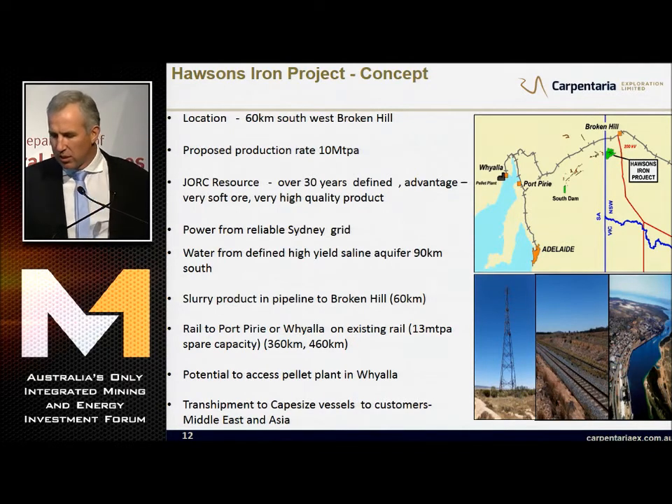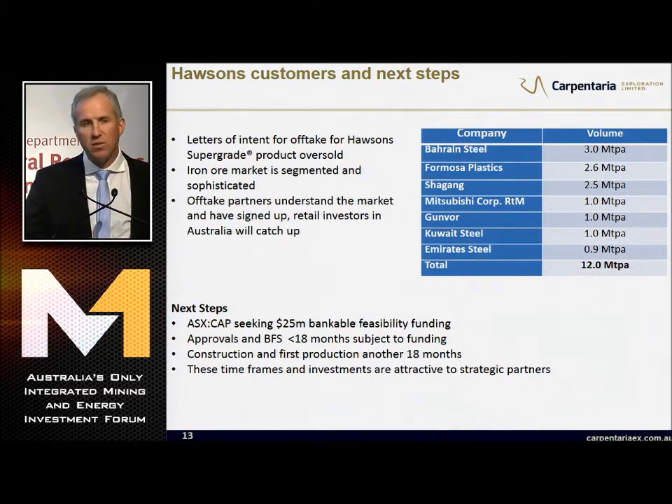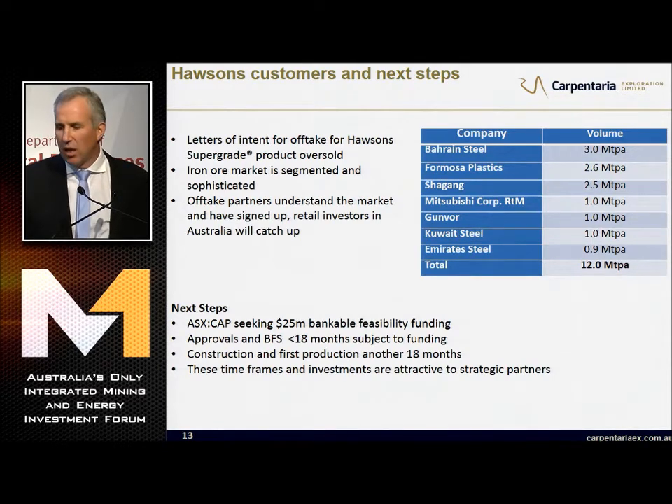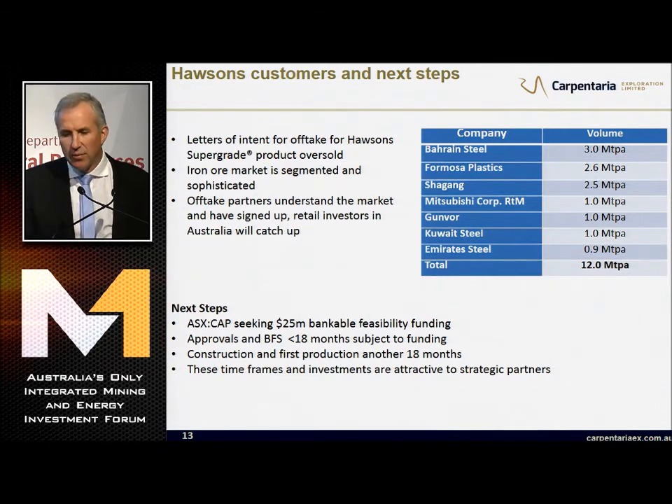Over the last 18 months, we have oversold our offtake. We're planning 10 million tonnes of production, but we've signed up 12 million tonnes with the cream of the global steelmaking industry. Letters of intent are oversold. The iron ore market is segmented and sophisticated, and the offtake partners understand that market and have signed up. Retail investors in Australia will catch up one day.